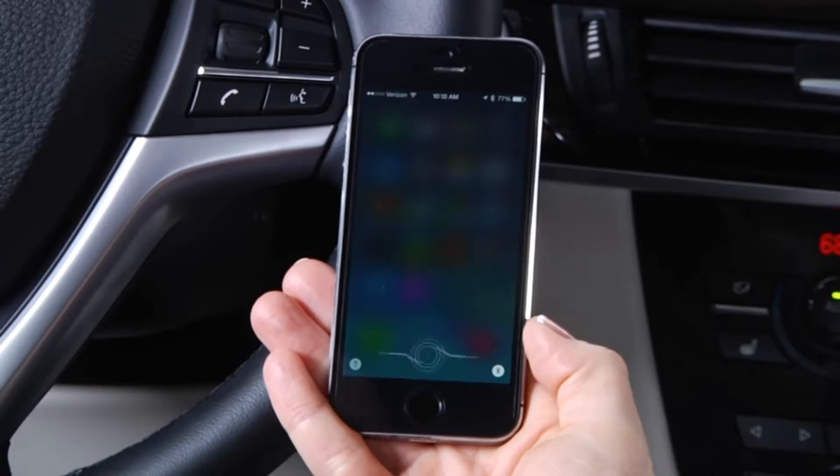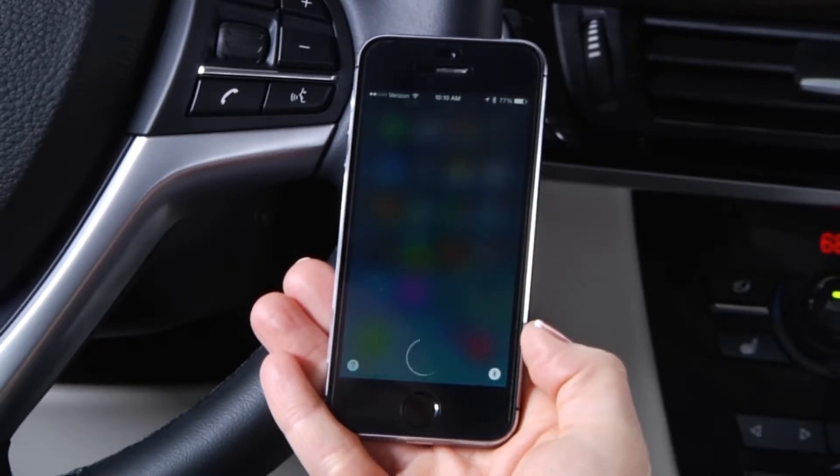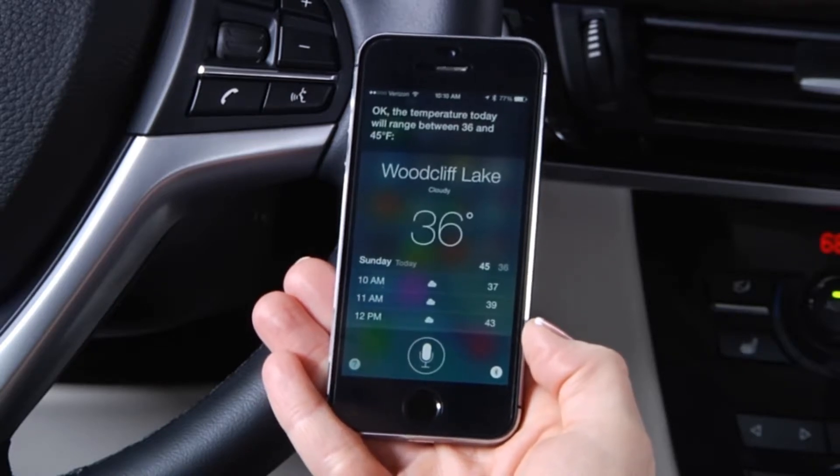Siri is the built-in speech recognition system for Apple devices. You can use Siri within the BMW speech system and speak to Siri like you would on your own phone.